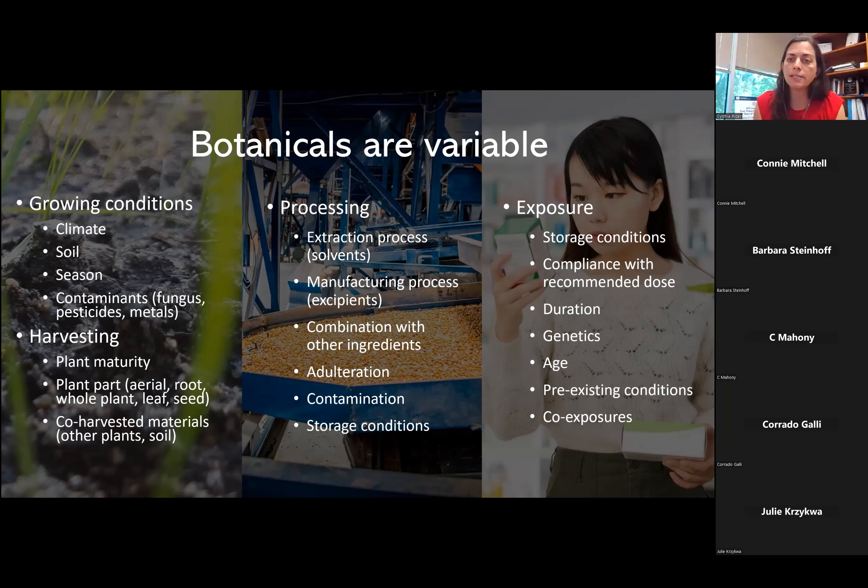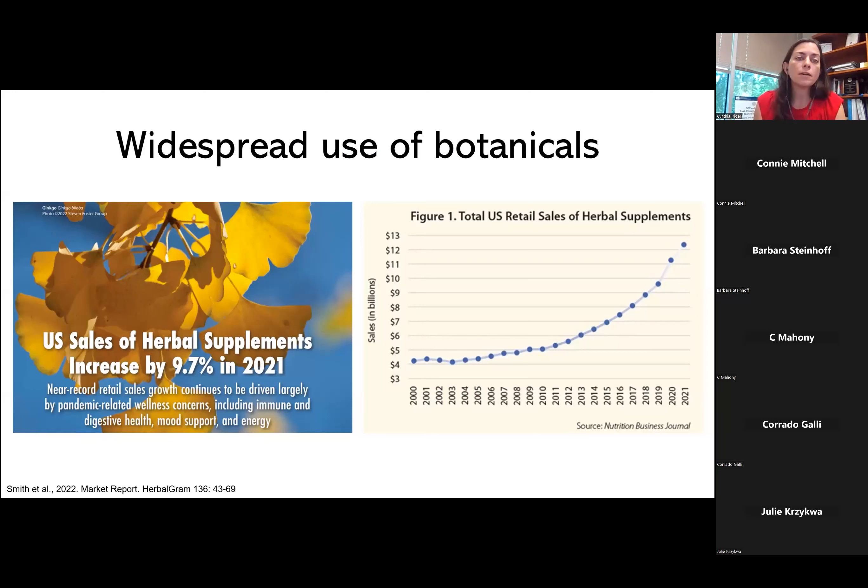Botanicals are complex, they're variable, and a whole lot of people use them. Here I'm presenting figures from the U.S. because of the annual market report in HerbalGram that nicely captures information on use of botanicals — though of course they're used globally. You can see in the figure on the right that there's been a monotonic increase in sales of herbal supplements, up to almost $13 billion in the U.S.